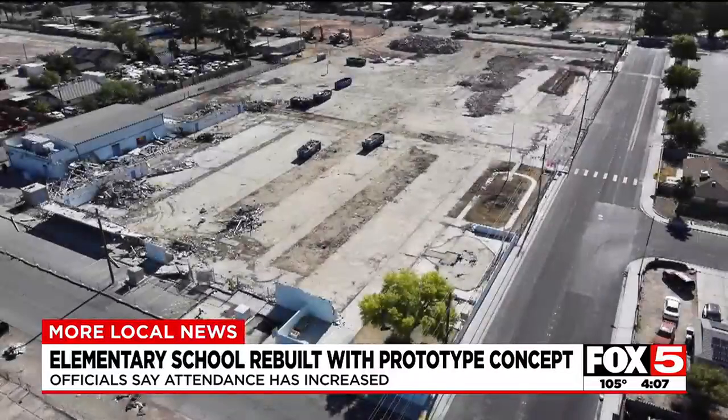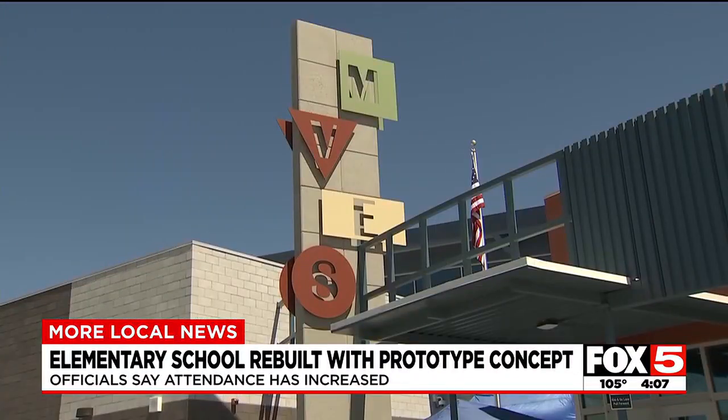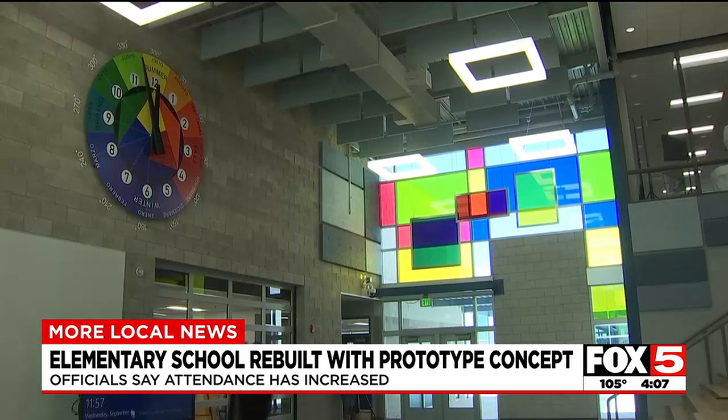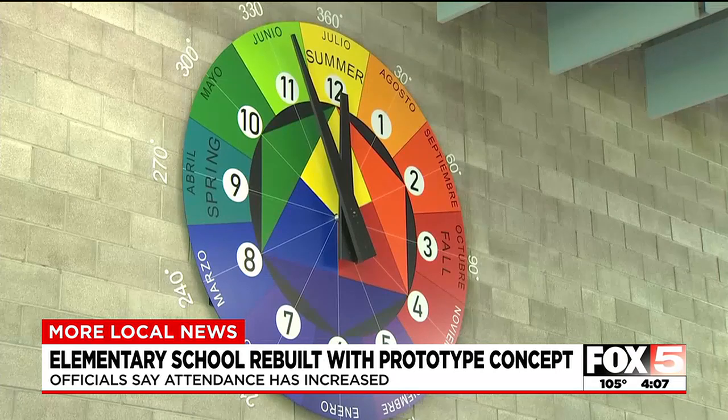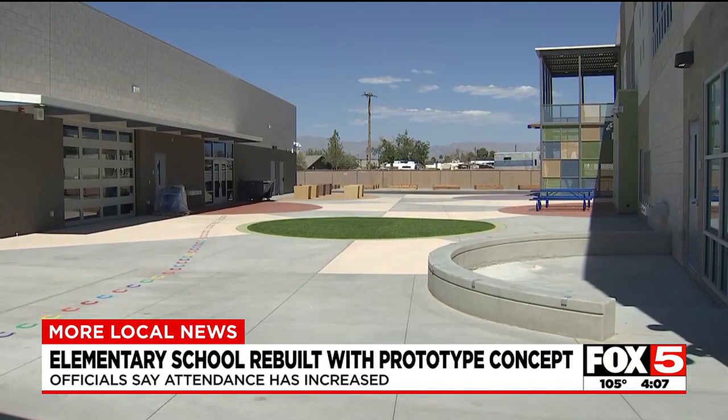The new building is now considered a prototype school with geometrical shapes and bright colors in classrooms and throughout the school. School officials say this concept is the future of learning, and they looked at trends nationally and internationally as they came up with a design plan.